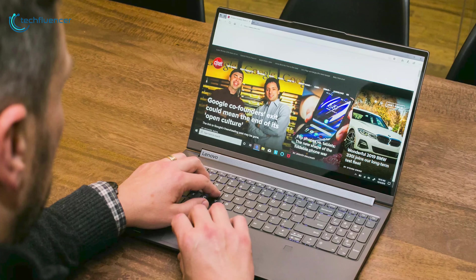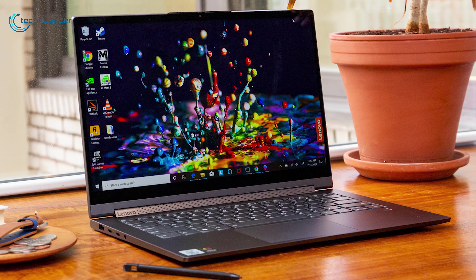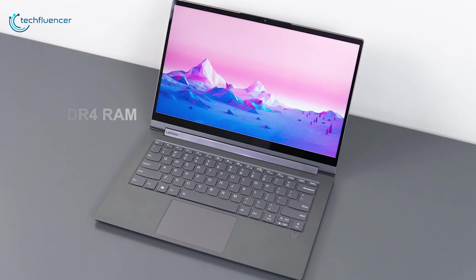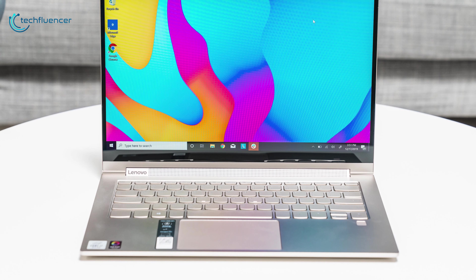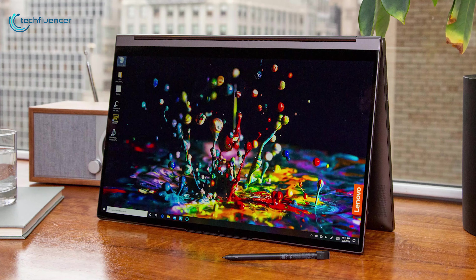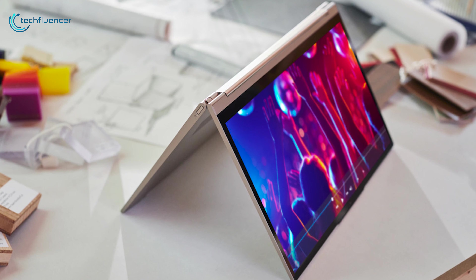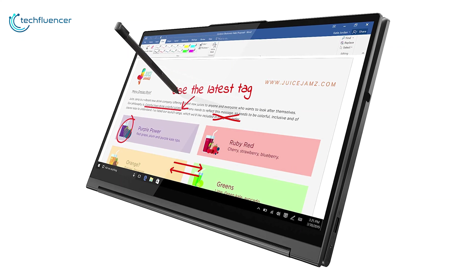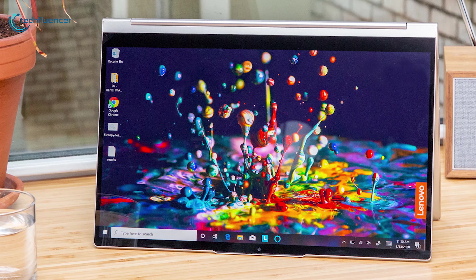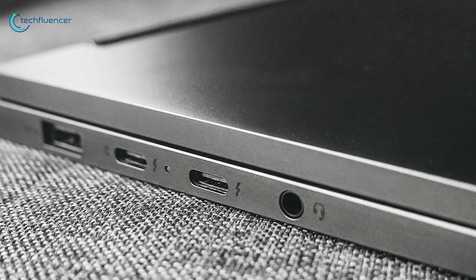At number 2, we have the Lenovo Yoga C940 — a portable, powerful and fun laptop to take on your next business trip. It comes with up to a 10th Gen Intel Core i7 processor for serious processing power and 16GB of DDR4 RAM for ultra-responsive performance. It features up to 2TB PCIe SSD and Intel Iris Plus graphics, ensuring great storage with good performance. The display is a 14-inch UHD IPS touchscreen that provides improved color accuracy and finer resolution, and with the touchscreen functionality, you can use it in tablet mode as well. It offers up to 15 hours of battery life, and for connectivity it has two Thunderbolt 3 and USB-A 3.1 ports.